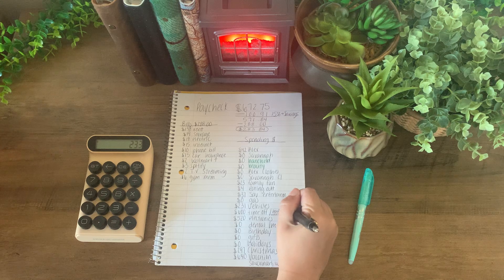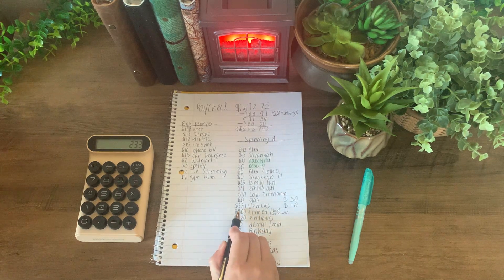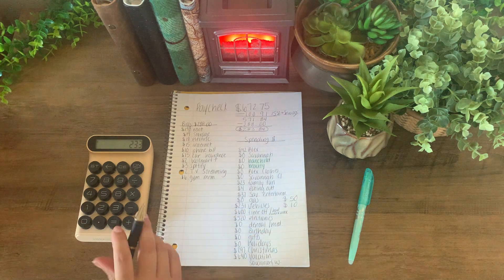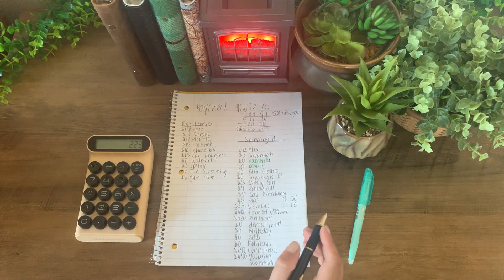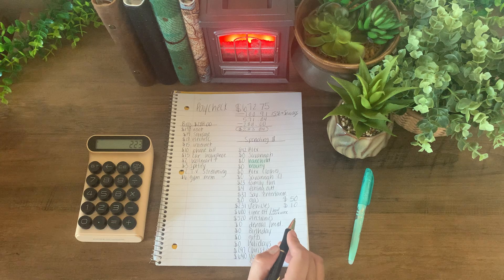I am going to add $10 into vehicles. I currently have $231 in that envelope. I like to add a little something in there every single week. I am at $223.